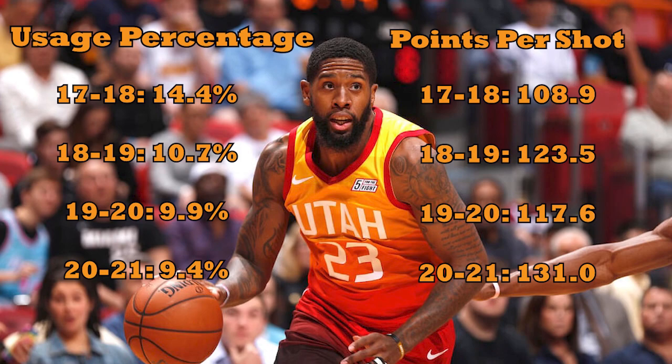O'Neal's usage percentage — the percentage of Utah's offensive plays he used via shot, free throw, turnover, or assist — has declined every season he's been in the league. Meanwhile, his points scored per shot attempt has risen, not in quite as linear a way, but with a pretty clear trend line.